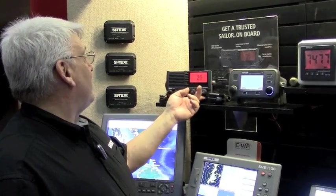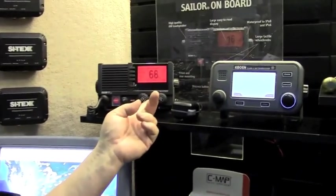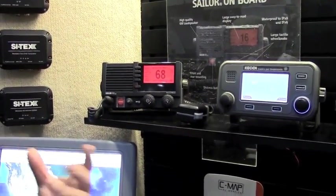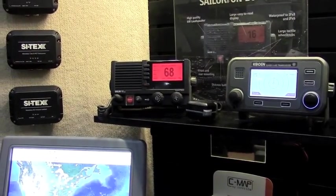Changing channels and adjusting the volume is as easy as turning the controls here. You can slide through your channels any way you want, and you can do private channels as well. It has scanning, dual watch, and tri watch.